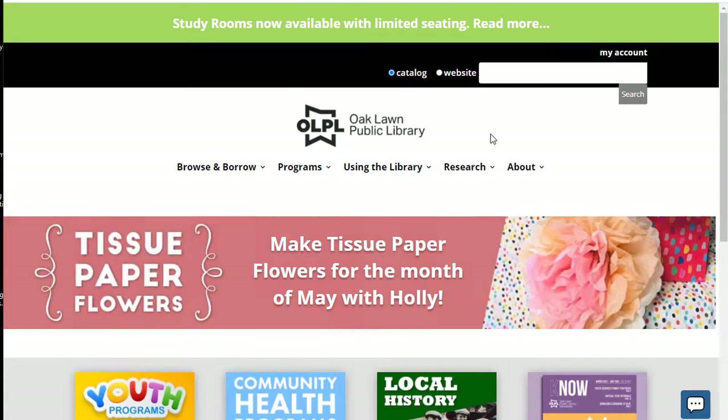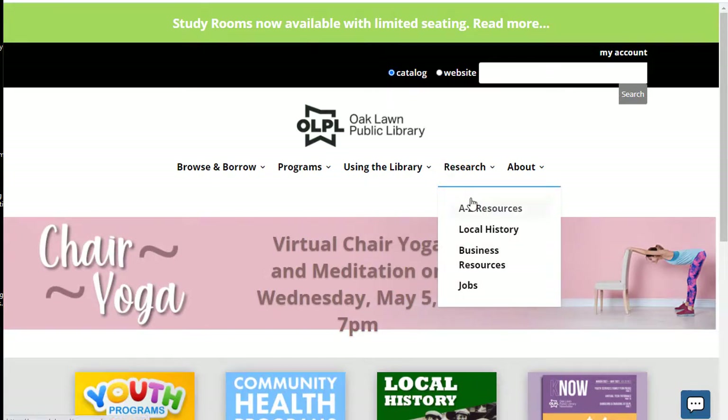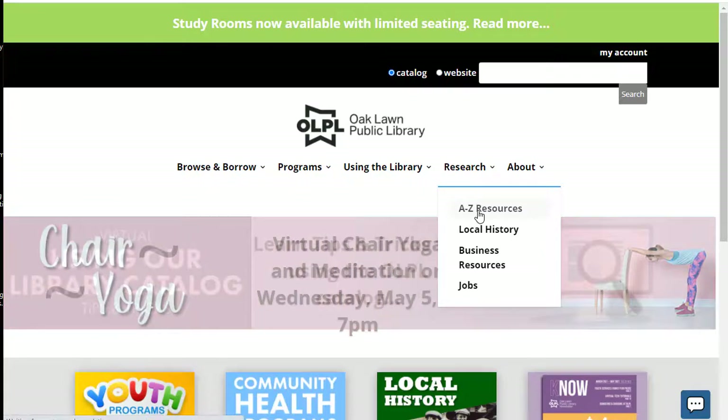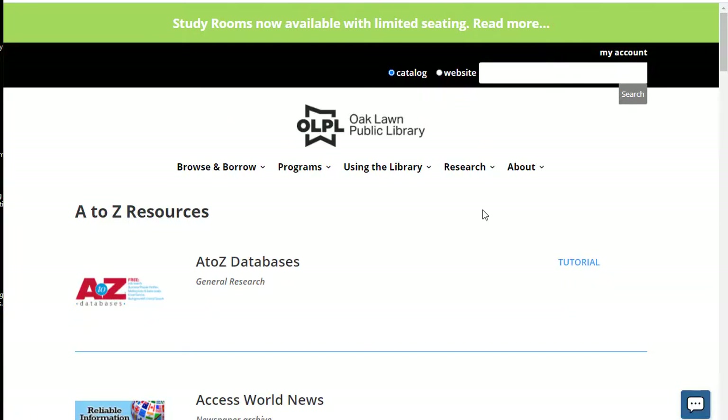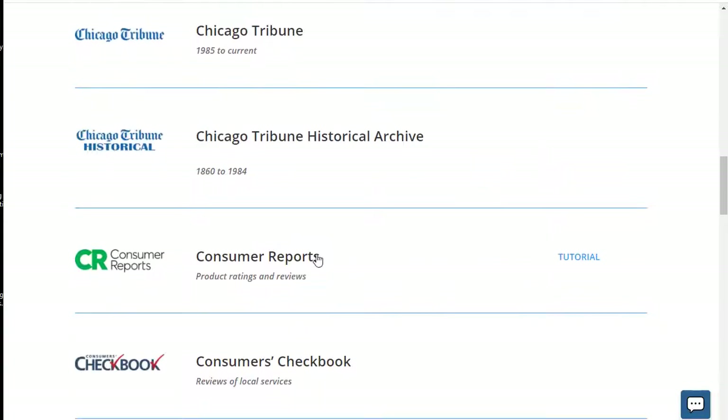To get started, you're going to navigate to our website, OLPL.org, and look for the Research tab. Under the Research tab, select A-Z Resources. This contains a list of all of our databases, so we'll scroll down to find Consumer Reports and click on that. There is an additional tutorial available if you'd like to watch that through Niche Academy. We're going to go ahead and click on the link for Consumer Reports.